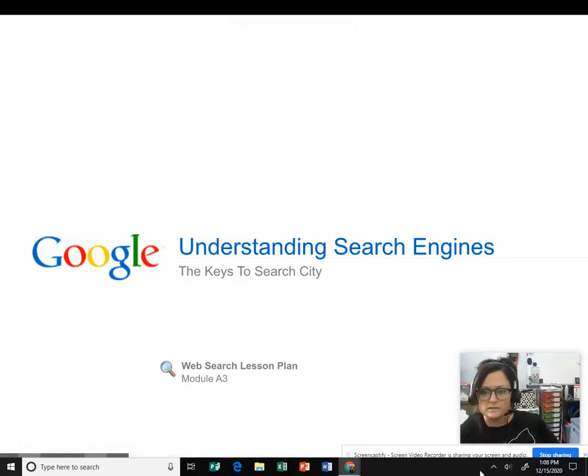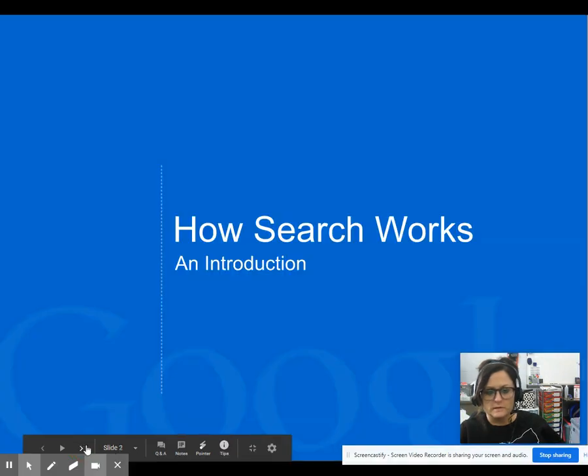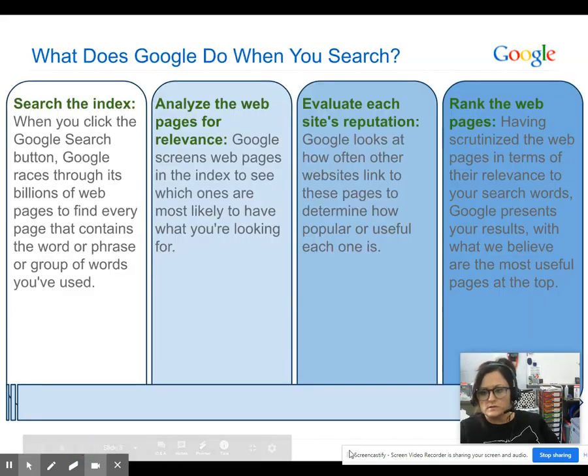Today we're going to be looking at understanding search engines — how does a search actually work? What does Google do when you search?